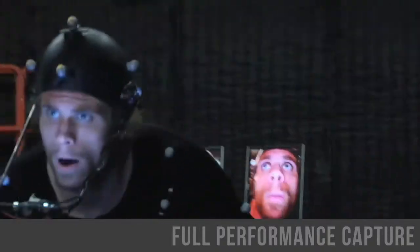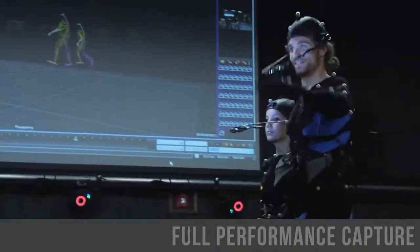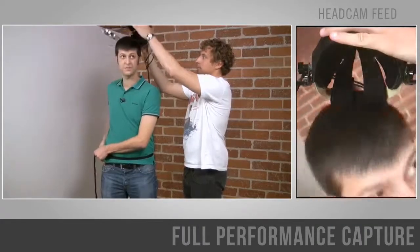This is ideal for body mocap scenarios because your face will be in sync with what your body is doing. Now let's take a brief look at our headcams with Chris Jones, our performance capture supervisor.